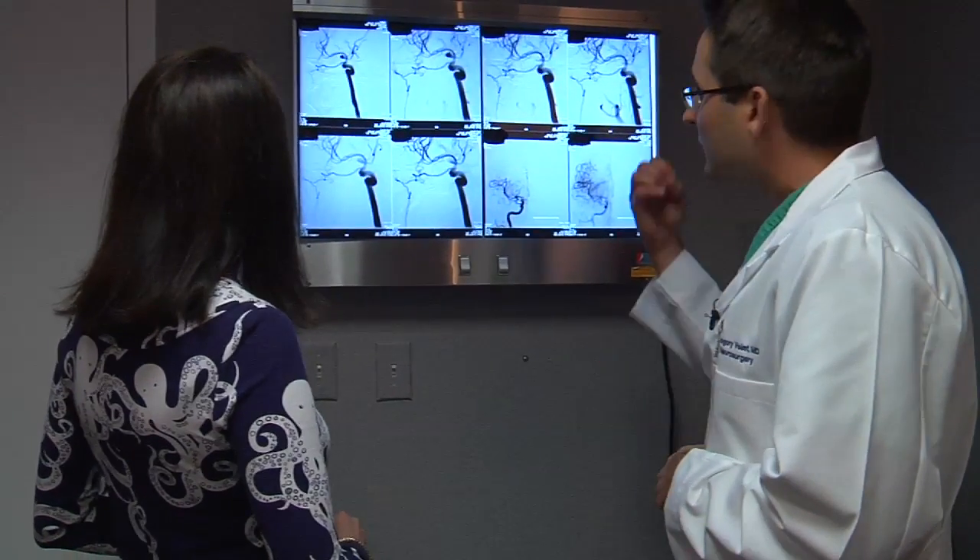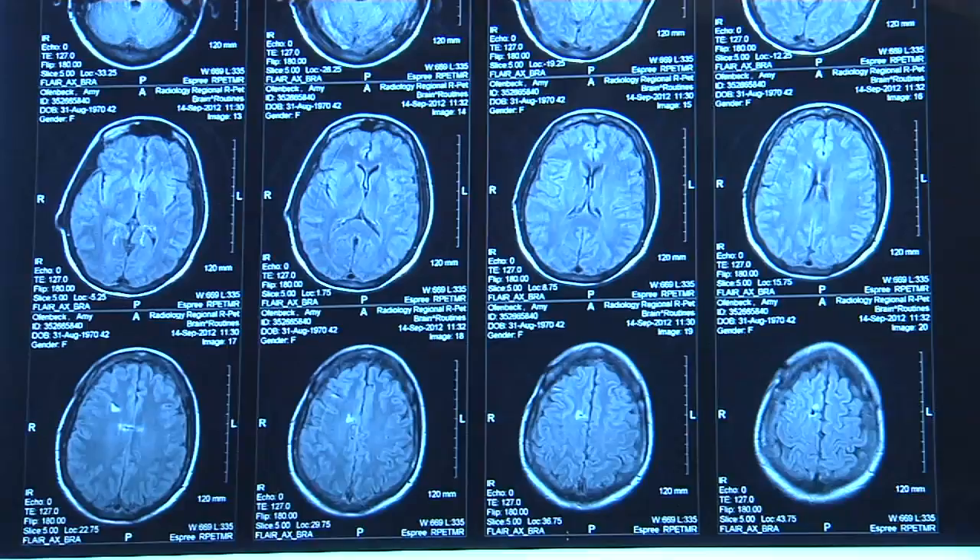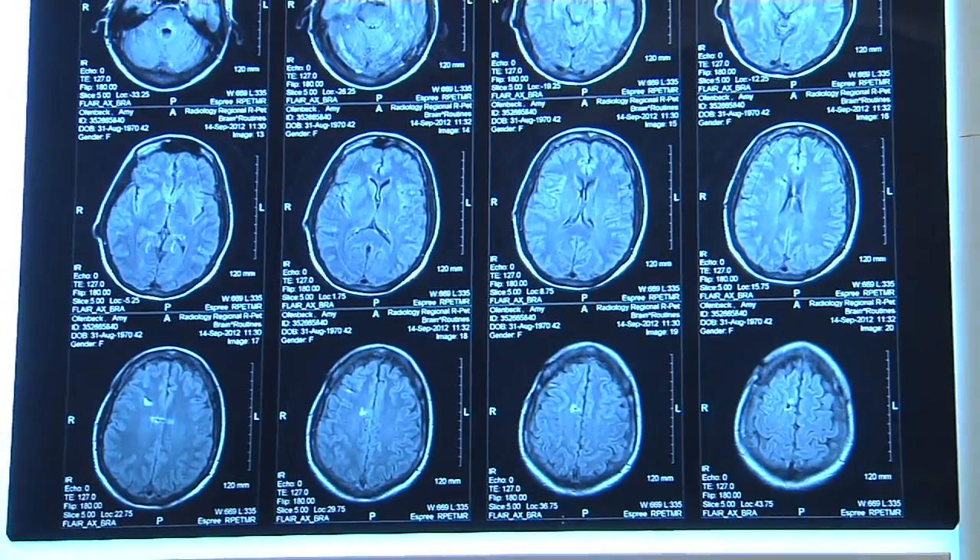Having a brain aneurysm can be like having a ticking time bomb inside your head. The danger is that it may unexpectedly burst, causing cataclysmic injury or death.